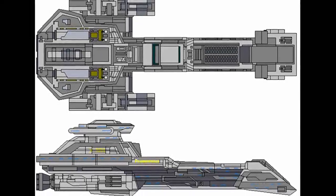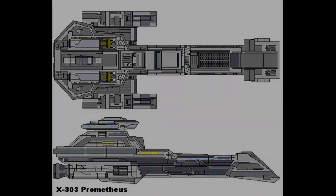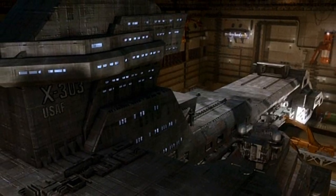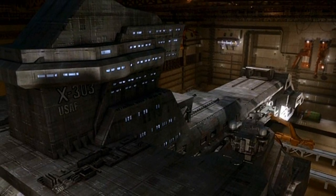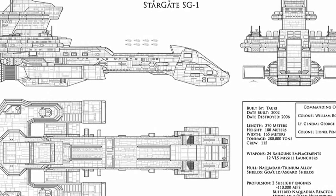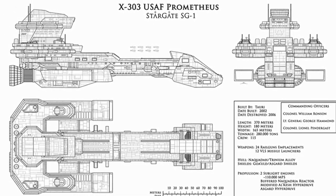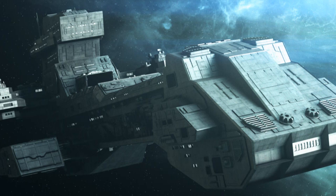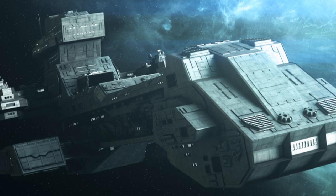After nearly four years in service, the Prometheus was eventually destroyed in the Battle of Tegalus, which occurred in February 2006. Although plans were made to construct an entire fleet of BC-303s, the introduction of the Daedalus-class battlecruisers rendered the craft obsolete, leaving the Prometheus as the sole vessel in its class. The design plans for the X-303, without the Asgard upgrades, were provided to the Russian Federation in 2002 along with those of the X-302 hyperspace fighter; however, the Russians apparently did not construct any such vessels.